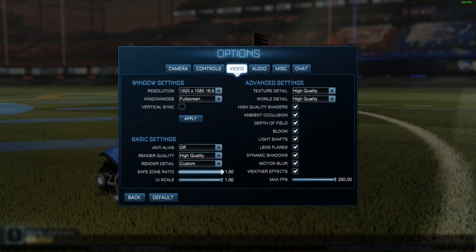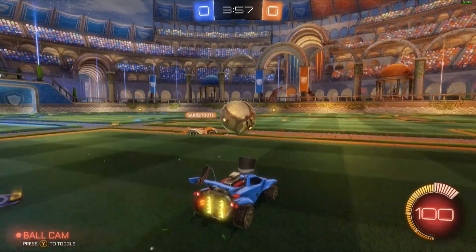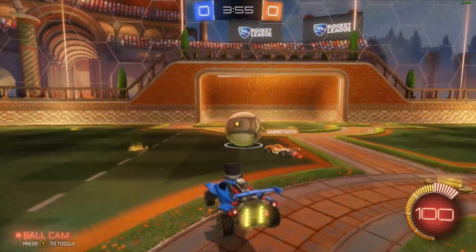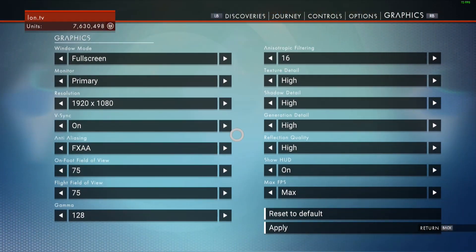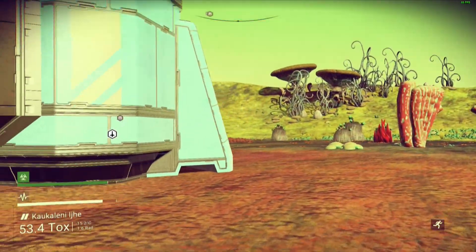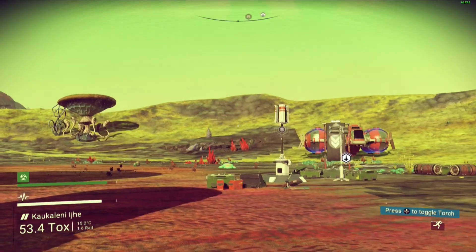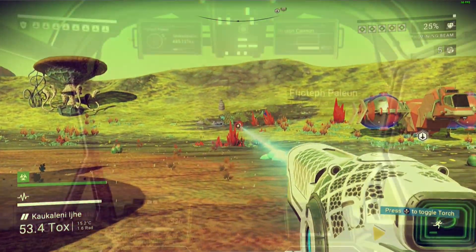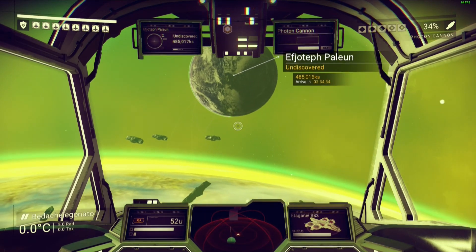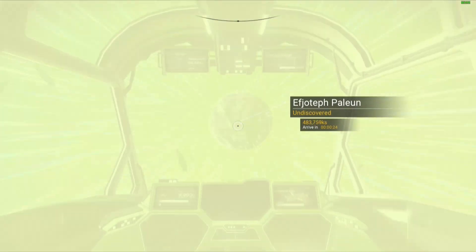Rocket League is up next — with settings pretty much cranked up, we got frame rates in the 160s to 180 range. No issues with Rocket League whatsoever. And for the infamous No Man's Sky, I was getting frame rates anywhere from 60 to 80 frames per second. This game is notoriously underperforming on a lot of higher-end hardware, but you'll get a steady 60 frames per second most of the time on this laptop, sometimes into the 80s when in space flying around.